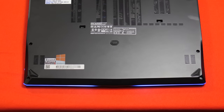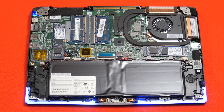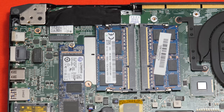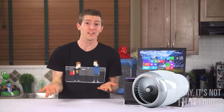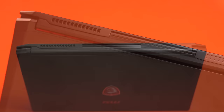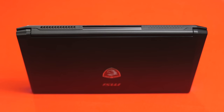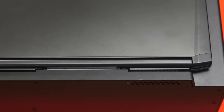Flipping the unit over, we find some vent holes and a metal bottom plate that reveals unfortunately downward-firing speakers, but fortunately easy access to two SODIMM slots and storage upgrade slots. While we've got it open, it's a good time to show off the obnoxiously loud cooling solution — even under light loads this notebook is not very quiet — and the proprietary interface connector that sticks out the back and makes the whole desktop graphics thing possible.